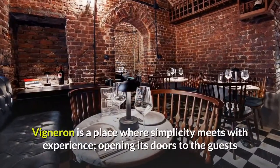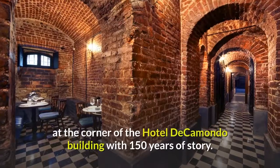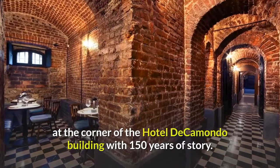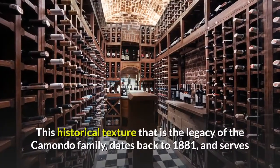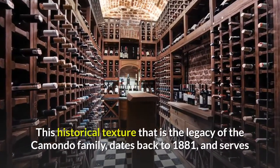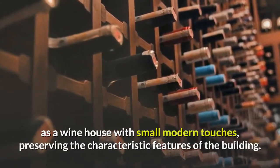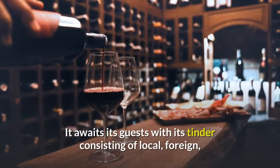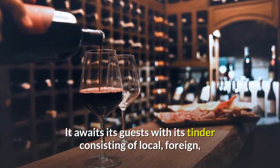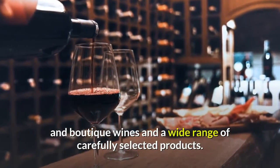Vigneron is a place where simplicity meets with experience, opening its doors to guests at the corner of the Hotel de Camondo building with 150 years of story. This historical texture, the legacy of the Camondo family, dates back to 1881, and serves as a wine house with small modern touches, preserving the characteristic features of the building. It awaits its guests with a menu consisting of local, foreign, and boutique wines and a wide range of carefully selected products.